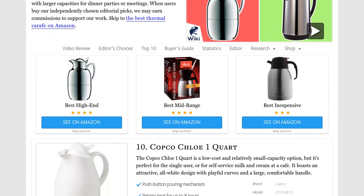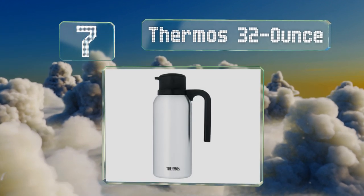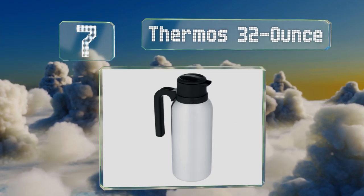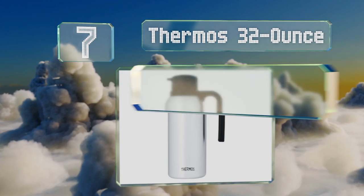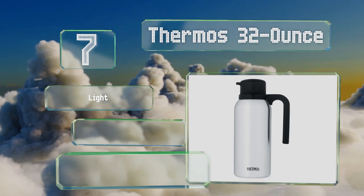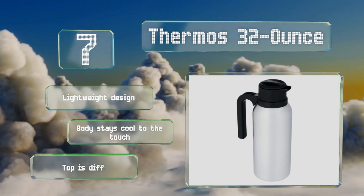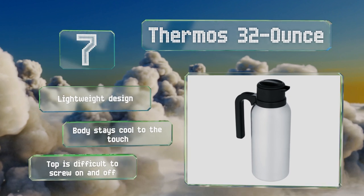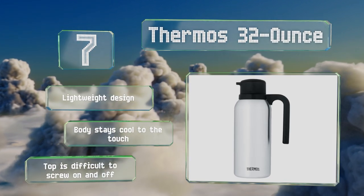At number seven, from the trademarked brand that gave its name to many knockoffs, the Thermos 32-ounce is a perfect choice to take with you on the road, as it will fit in the cup holders of some vehicles. It keeps beverages hot for 12 hours or cold for up to 24. It's a lightweight design with a body that stays cool to the touch, but the top is difficult to screw on and off.